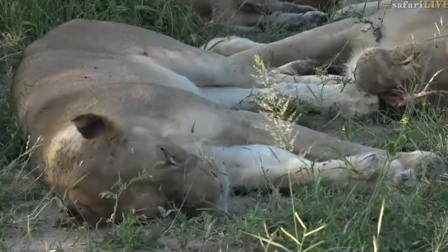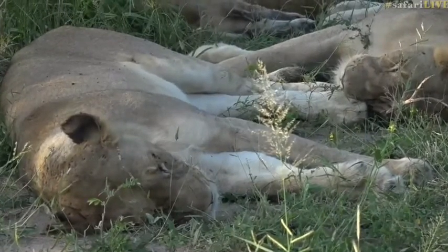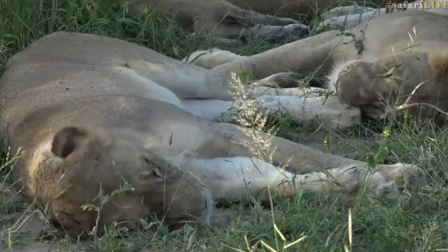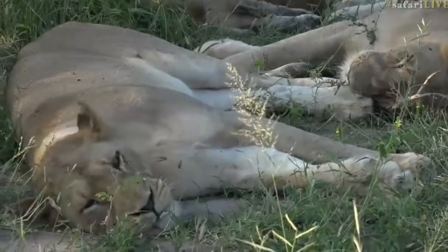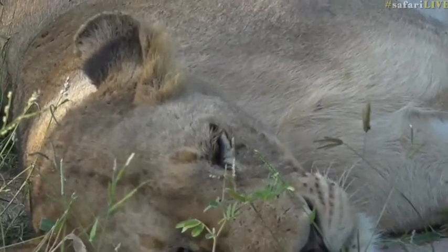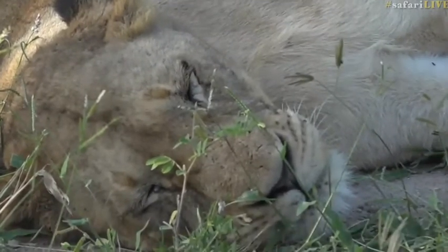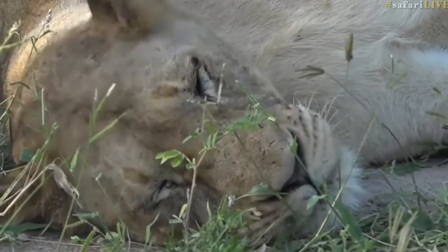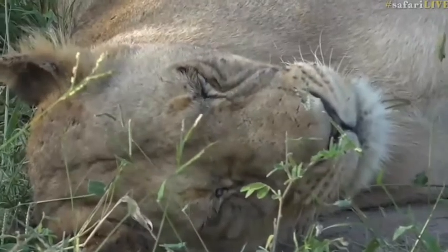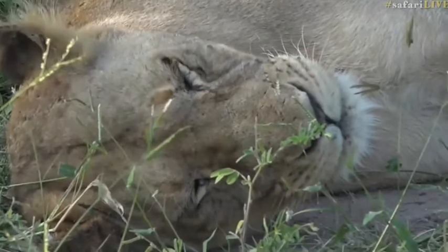She did have a daughter at one stage that had those eyes, but unfortunately the daughter was killed by the Birminghams when they took over. The rest of the pride has quite light-coloured, more golden eyes. She is an impressive lioness — very powerfully built, quite a large female. And when I've seen her involved in some hunting, she's generally the one right at the front, leading what's going on and making sure she's in the thick of the action.